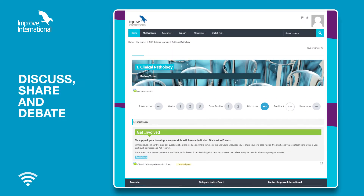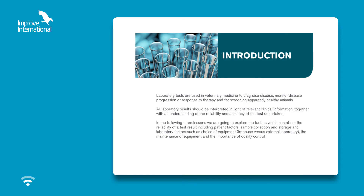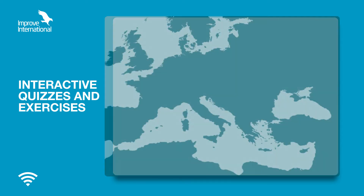Here, you can discuss, share and debate cases with your peers and module tutors. There are also presentations, interactive quizzes and exercises which test your knowledge as you work.